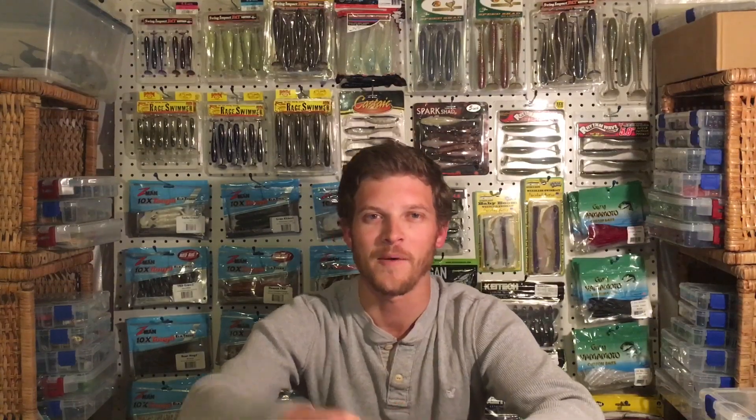All right guys, that's going to do it for today's video. Thank you so much for watching. If you liked it, hit the thumbs up button below, and if you're new to the channel, please hit that red subscribe button and turn on notifications to see more content like this in the future. Let me know what you think in the comments below — do you agree with the list, or do you throw some different Chatterbait trailers I didn't mention? I'd love to hear from you. Have a great rest of your day and I'll see you in the next video.